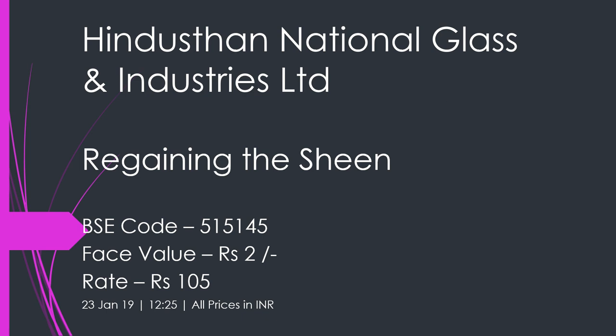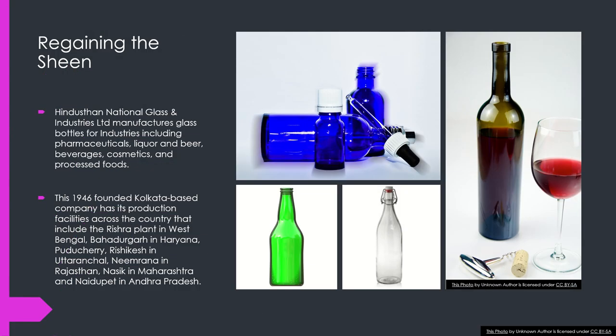Hello friends, welcome to YouTube channel Share Guru Weekly. Today in this video we are going to discuss the company Indus International Glass and Industries Limited — 'Regaining the Sheen'. Its BSE code is 515145, face value 2, and the rate is around 105 as of 2019–2025.